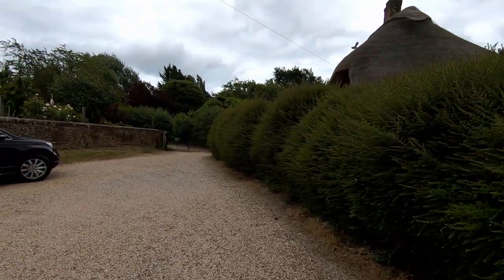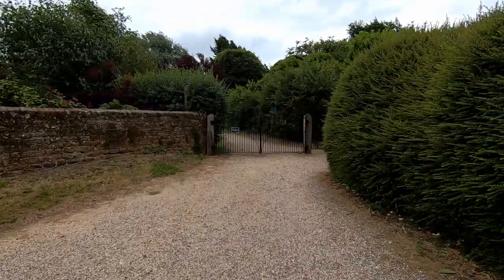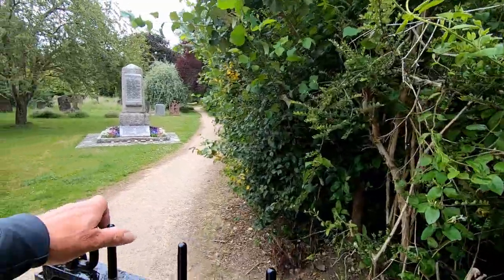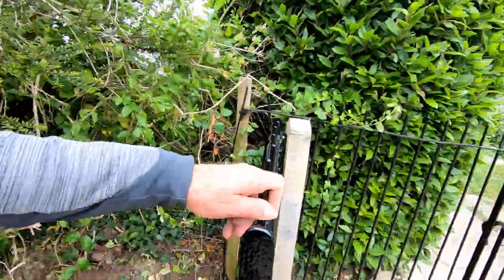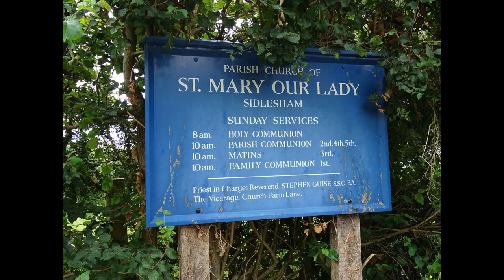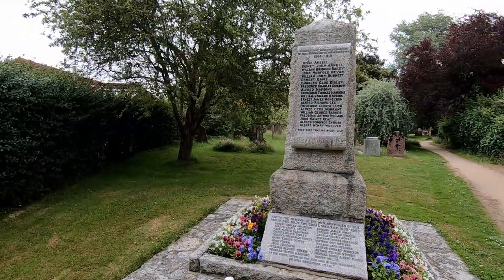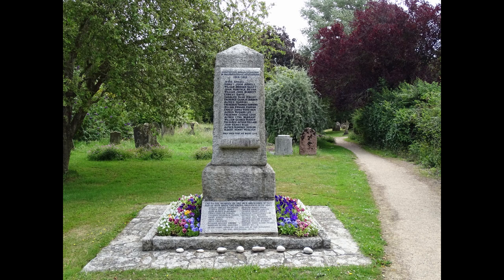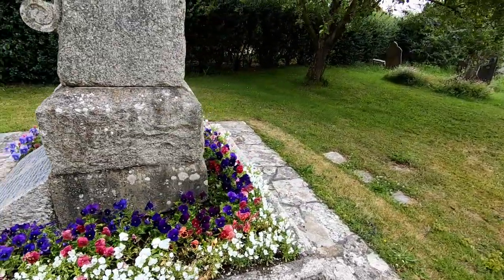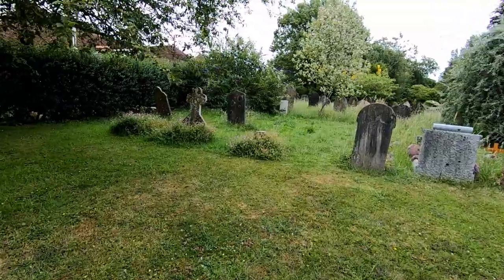I'm coming up to the entrance of the church gate now, and in there are Commonwealth War Graves which I'd like to try and find. I'll just make my way through the gate. Here we are now into the grounds of St Mary Our Lady of Siddlesham. Just in front of me is this rather impressive war memorial — it's got lovely pansies all the way around the bottom in all different colours, absolutely charming. It looks like the memorial is made of granite.